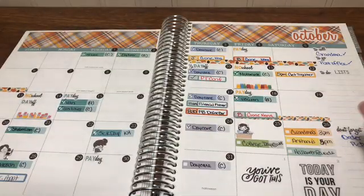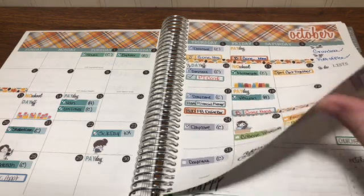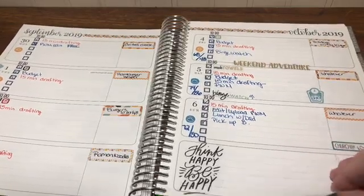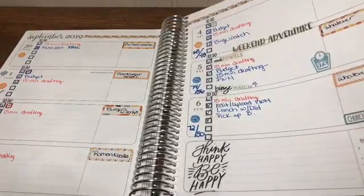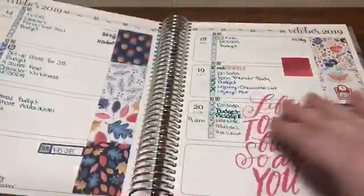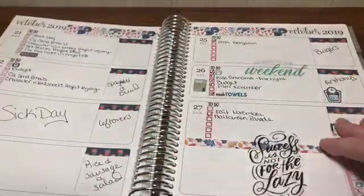I did do the October monthly and wrote some things, but didn't really fill it out fully. There's a little bit written here and there across the weekly spreads.